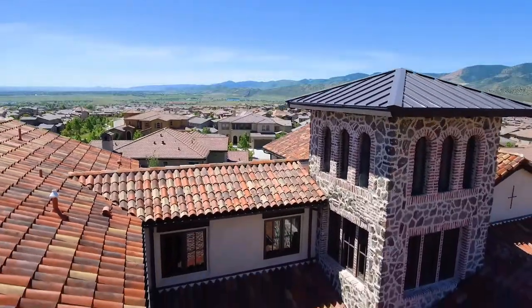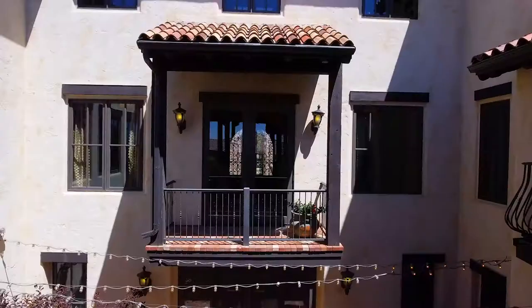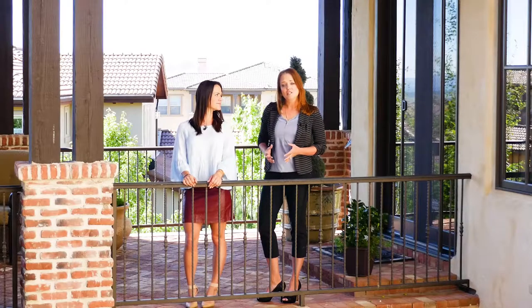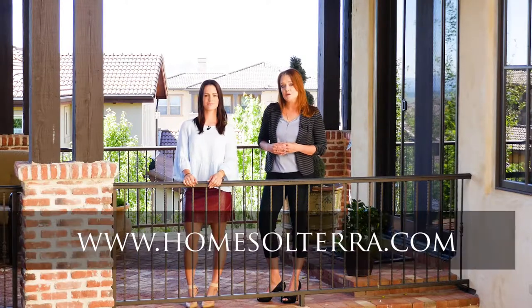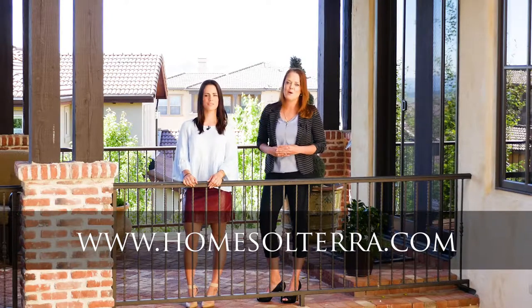Unfortunately, we don't have enough time today to show you even a quarter of the incredible features this Tuscan villa has to offer — there is just too much detail and we cannot do it justice. If you would like more information and detail on this home, please visit the website at www.homesolterra.com or call us today to set up your own private tour.